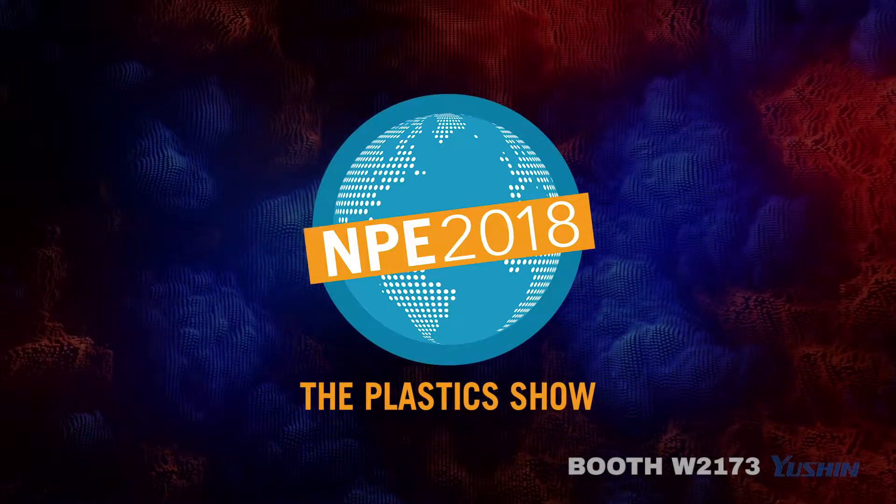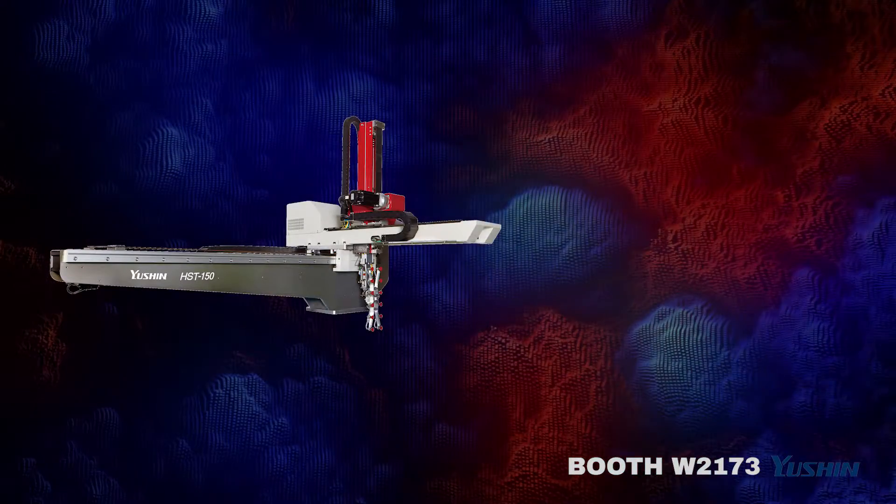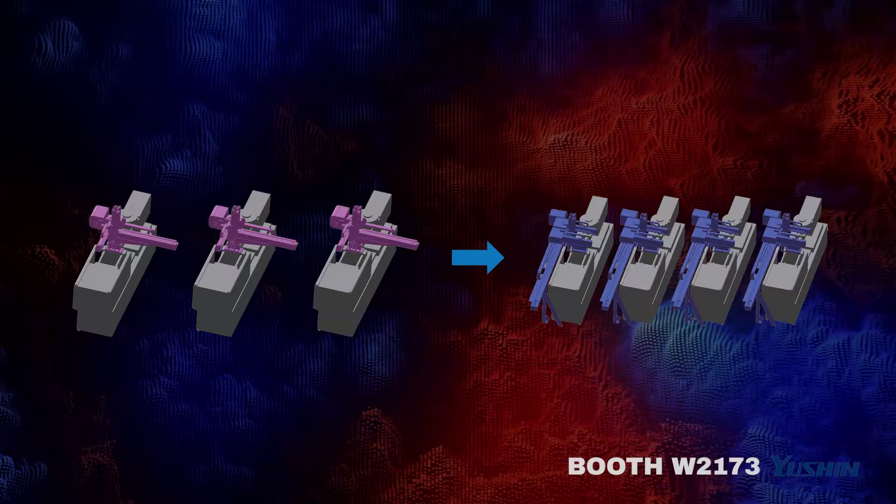There is a lot going on at NPE 2018, so why stop by the Yushin booth? See the HST150S in action along with the RC2150S. There will be an OB7 collaborative demo cell with hands-on teaching and a C2 robot running, demonstrating the benefits of a smaller footprint.